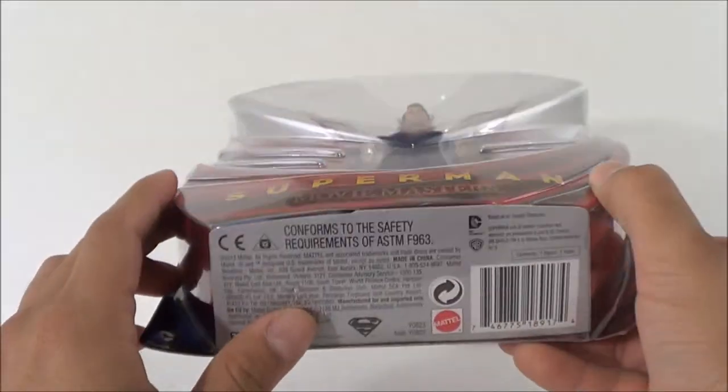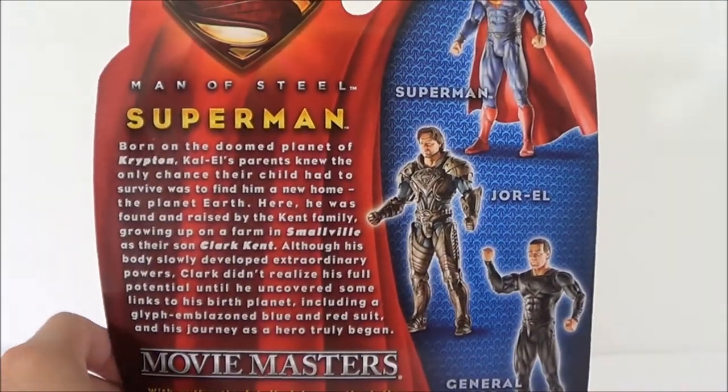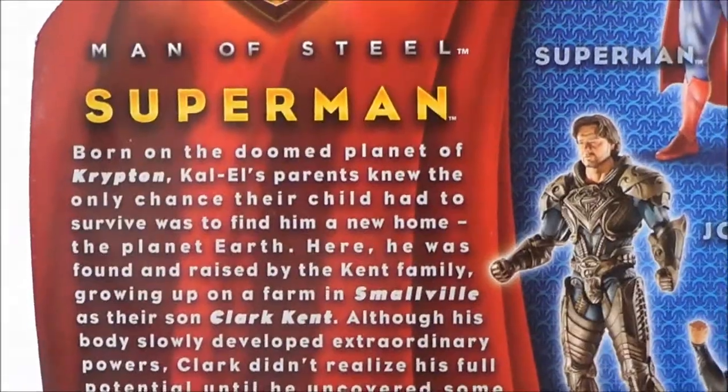Nothing on the sides. On the bottom, of course, this is by Mattel, with DC on the bottom left. On the back we've got the other figures that complete the series — there's Superman, there's Jor-El, and there's General Zod. I'll be reviewing them as well.